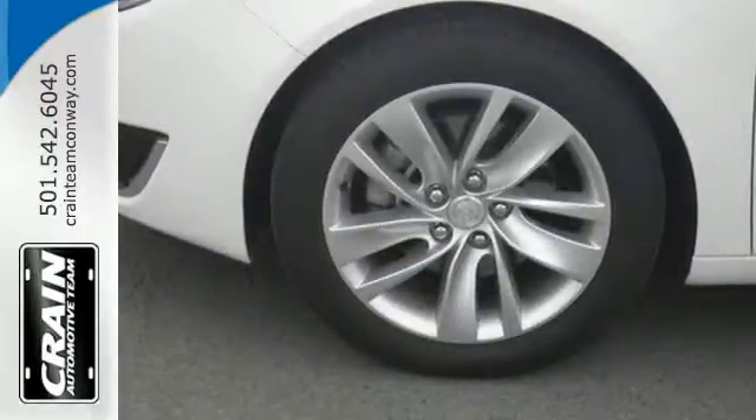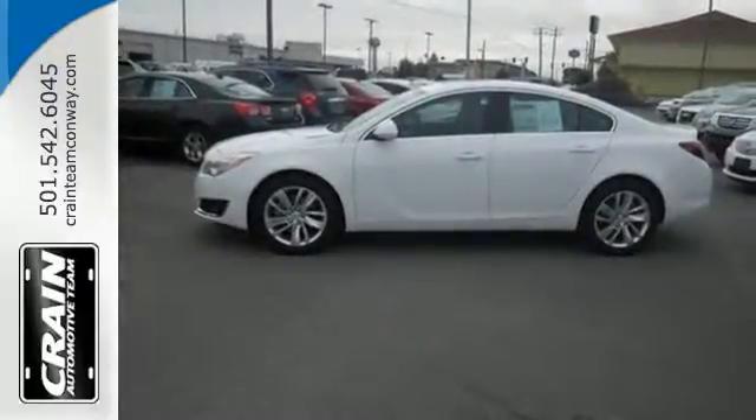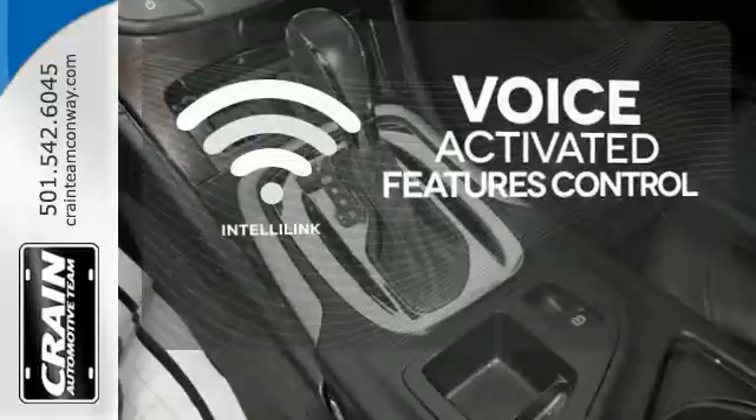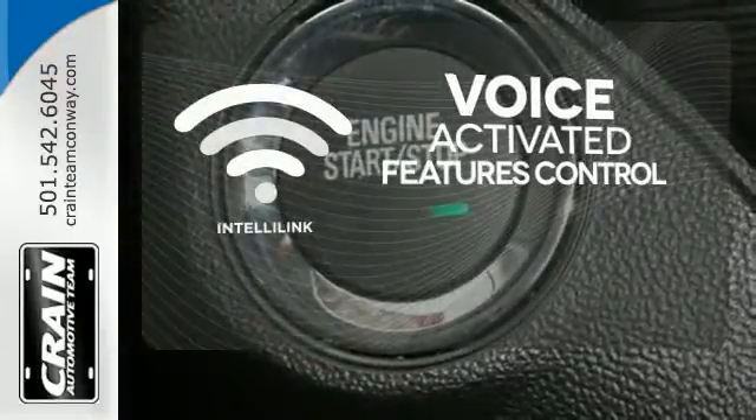And the fog lights, multiple airbags, and emergency communication system provide you will arrive safely. Streamline your smartphone, digital media devices, and more with the attractive and seamlessly integrated IntelliLink system.